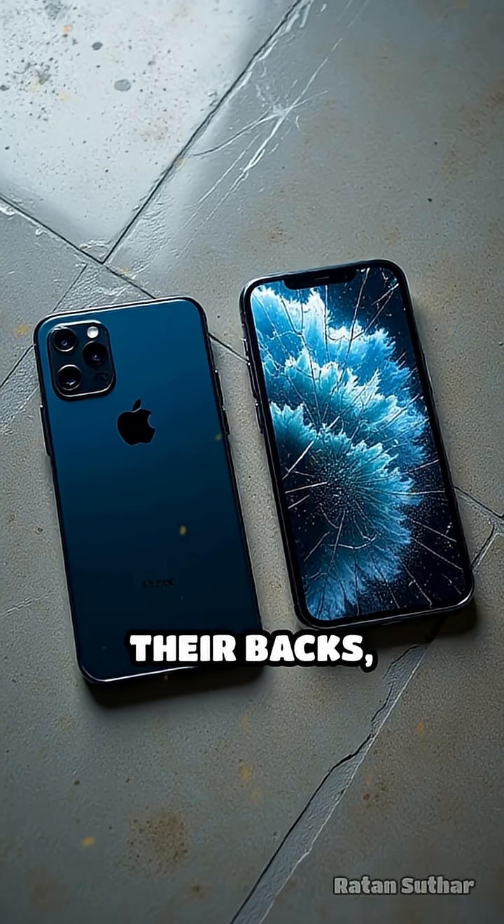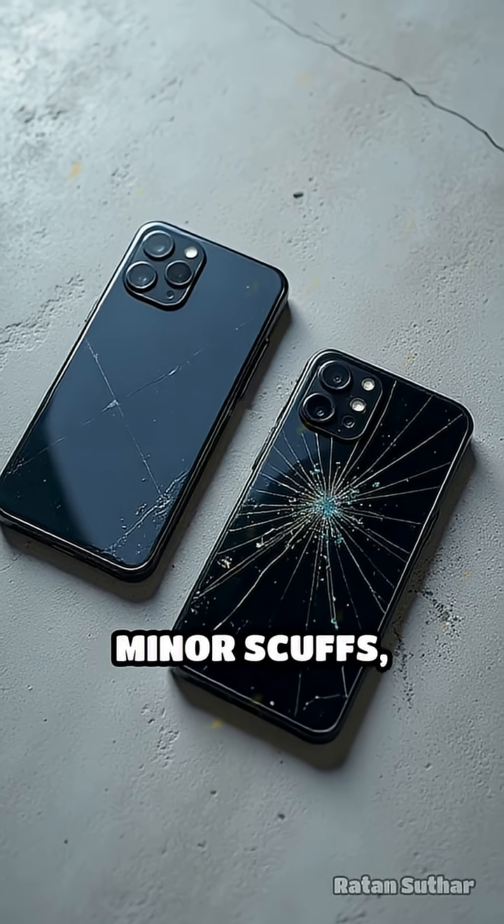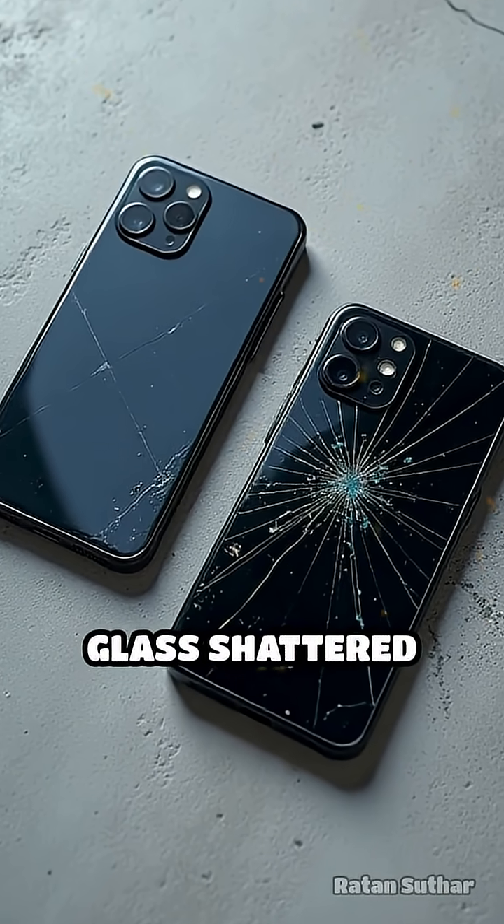When dropped on their backs, the iPhone 17 Pro suffered only minor scuffs, while the Air's back glass shattered completely.